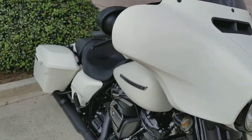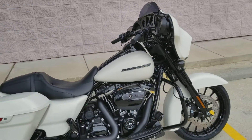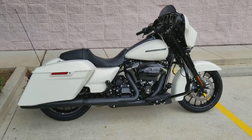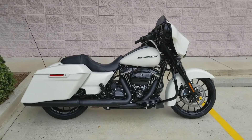Remember guys, we do take anything with wheels on trade. So if you're looking to get rid of one toy for another, this is it. This thing is gorgeous — it rides like a dream. I've already taken it out myself and it's beautiful. Give us a shout at 504-662-1622.